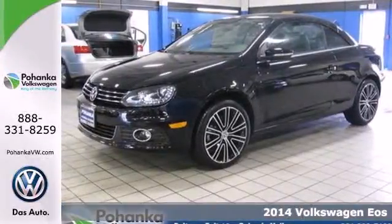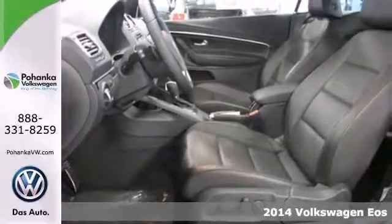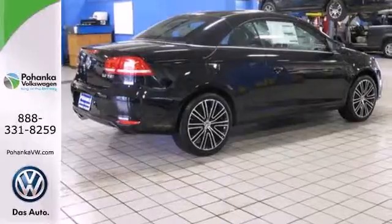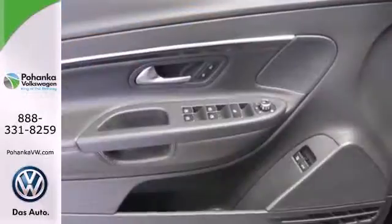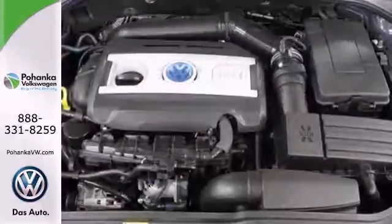Here's a 2014 Volkswagen EOS Comfort. Open up your day to endless possibilities. It has easy to use and intuitive tech features. Standard equipment includes navigation, climate control, heated seats, a power moonroof, and a power convertible top.